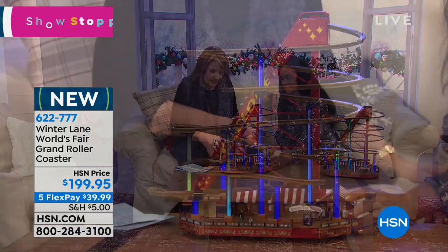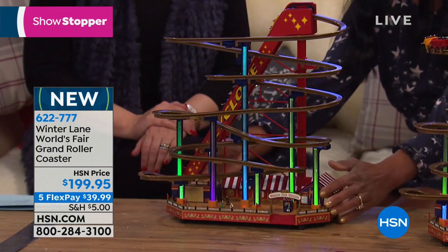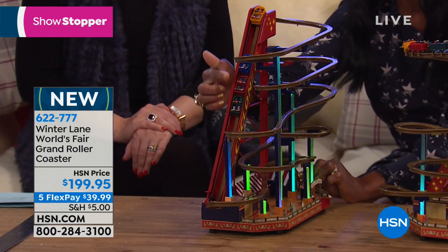How cute is this? This one is up and going. We've got the roller coasters — do you see them going up? I want to get the camera to catch that. Do you see them going up, up, up in anticipation?